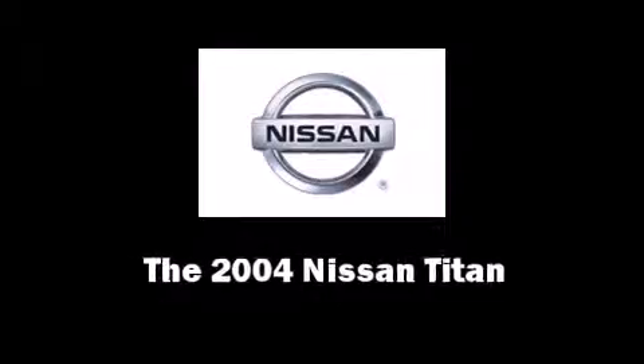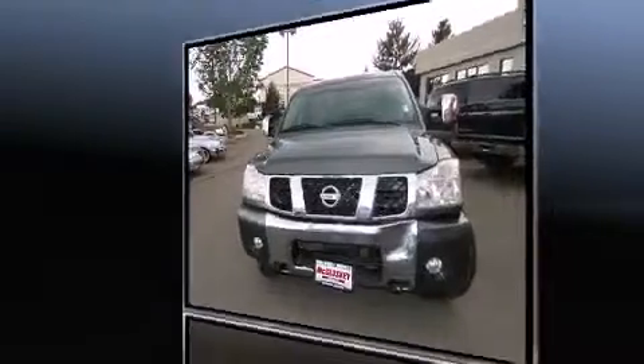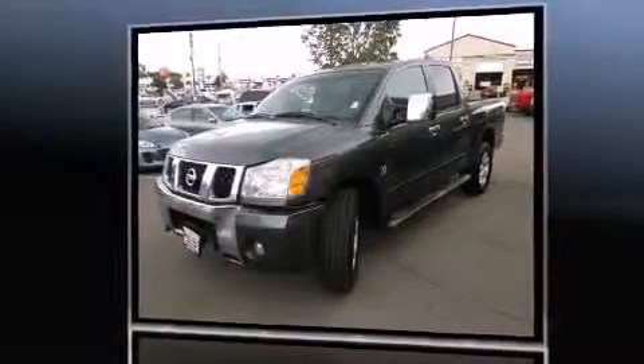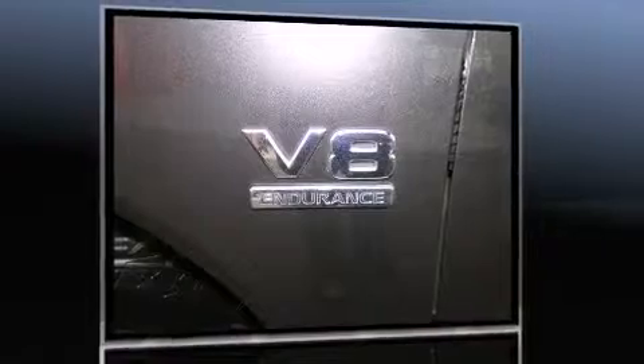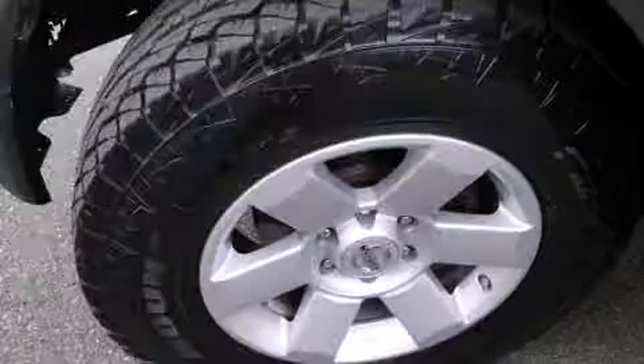You're going to love the 2004 Nissan Titan. This four-door, six-passenger truck has just over 80,000 miles. Under the hood, you'll find an eight-cylinder engine with more than 300 horsepower, providing a smooth and predictable driving experience. Four-wheel drive allows you to go places you've only imagined.